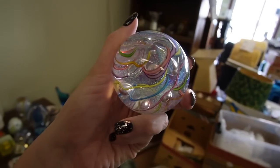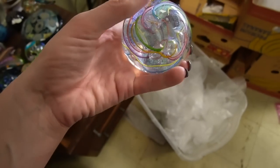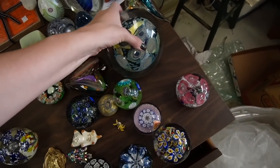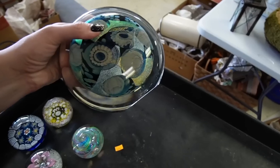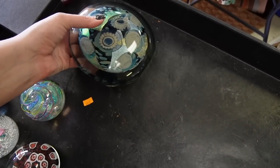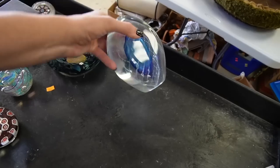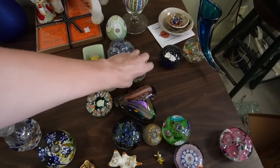This one is Glass Eye Studio — I swore it was marked, and yeah it is, it's very faint. GES, Glass Eye Studio. This one is Icolt, and it sits both ways — there are two flat spots, it's marked on the bottom. This is a deep-sea paperweight, so you can see both flat spots. Very large. This is also Icolt — I'm going to set that one down so it doesn't fall.